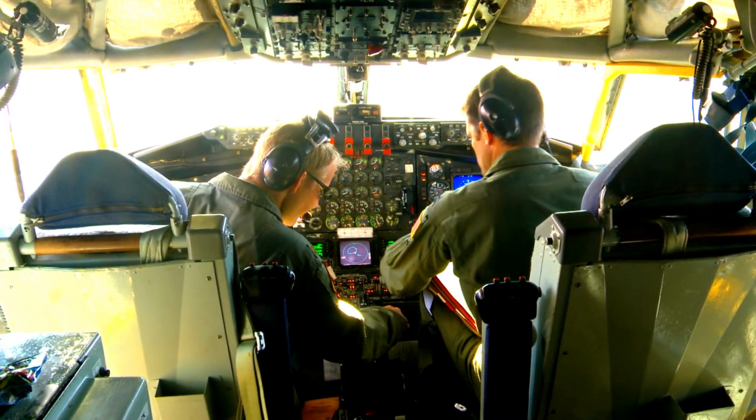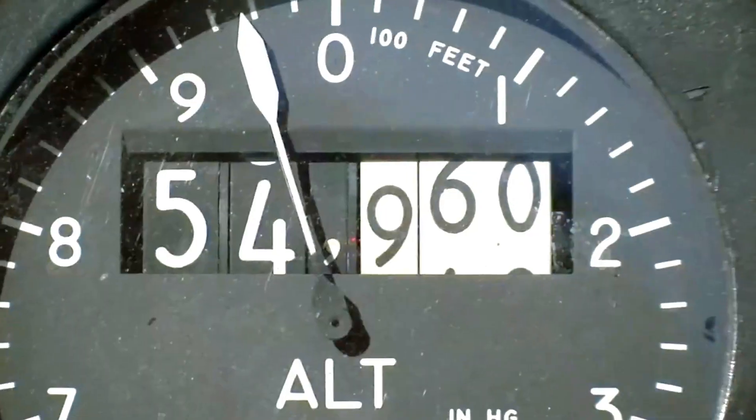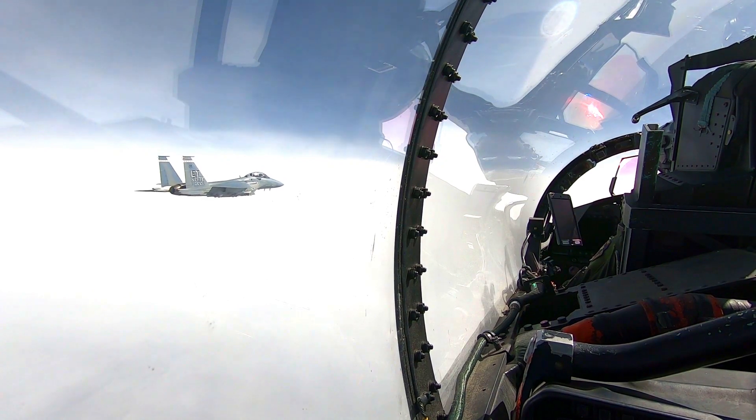The F-15 EX Eagle II is the most advanced Eagle variant, based on the F-15 SA, as a replacement for the legacy F-15 C/D. The F-15 EX promises higher speed, longer range, increased payload, and lower operating costs than previous variants.